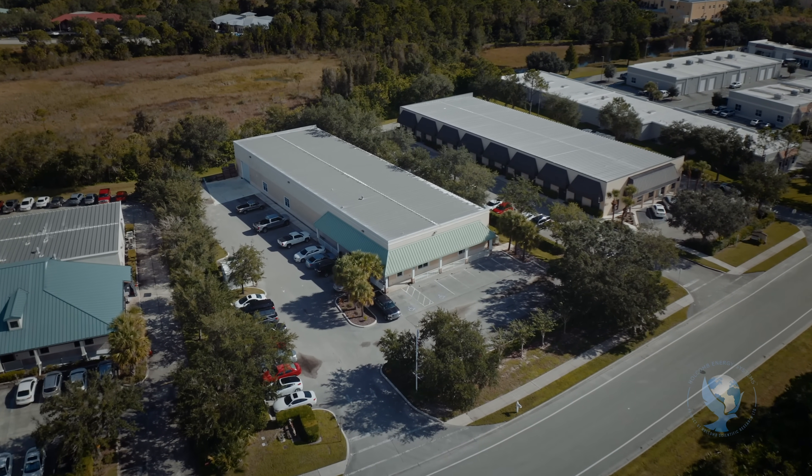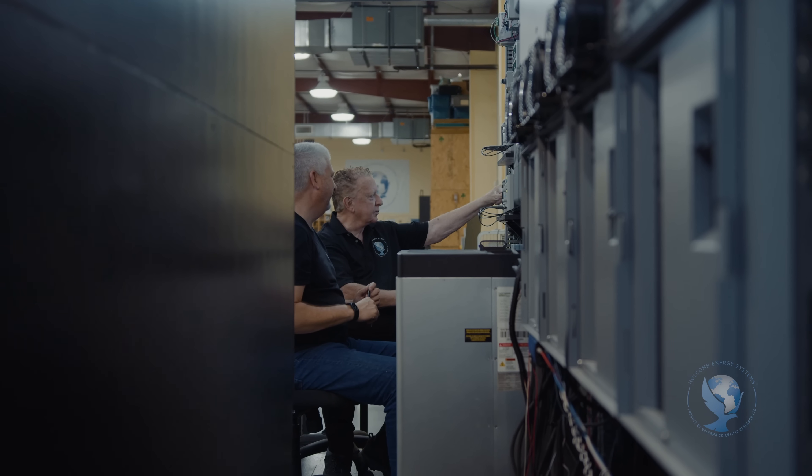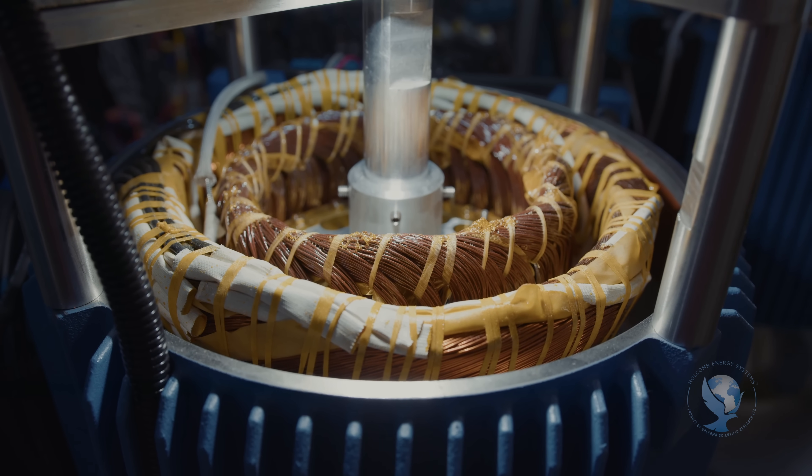This building is running totally off the grid, using no fuel, putting out no emissions, and because the HES has no moving parts, it runs totally silent. No noise.